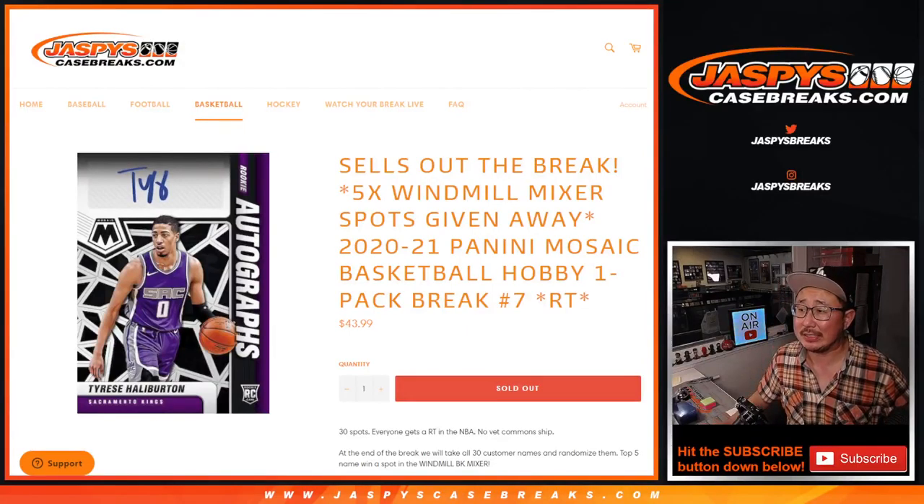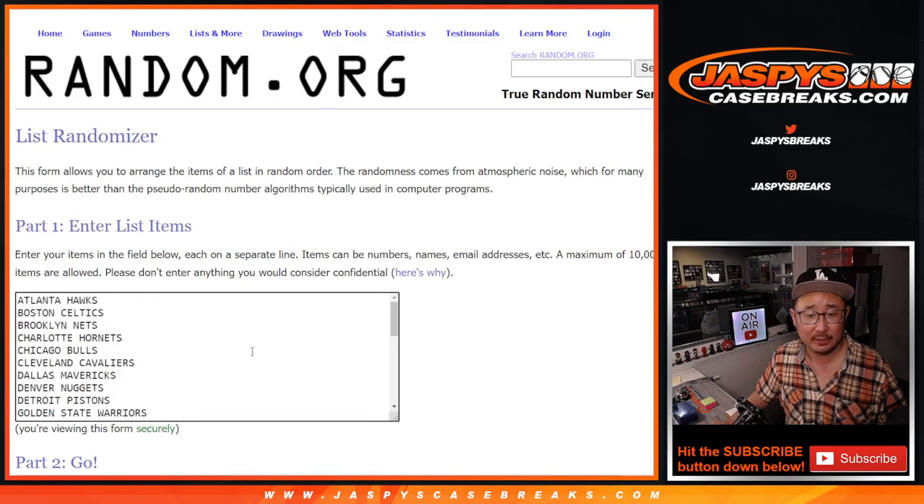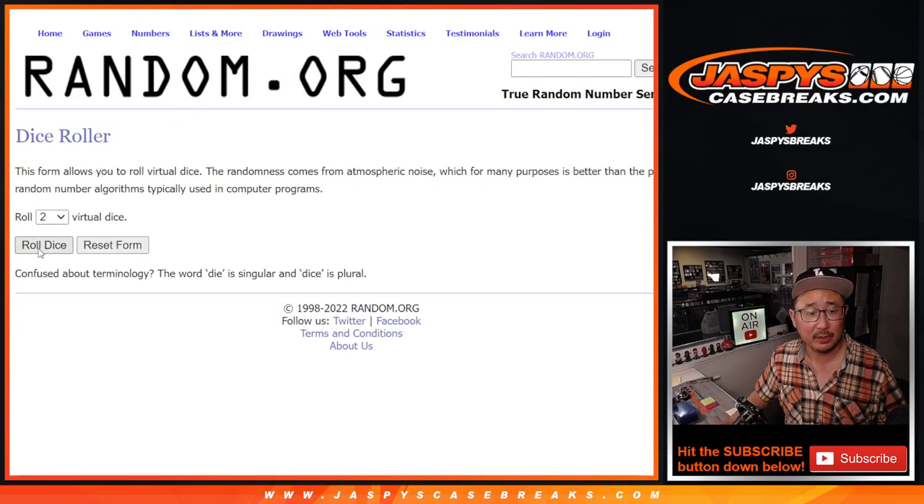Hi everybody, Joe for Jazby's Casebreaks.com coming at you with a Mosaic Basketball Hobby Pack. Random team number seven, which sells out that windmill mixer. The final five spots being given away. But first, the pack break itself. Big thanks to this group for making this happen. All basketball teams are in. Let's roll it.